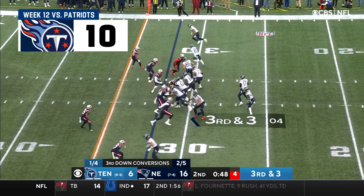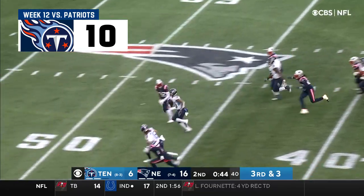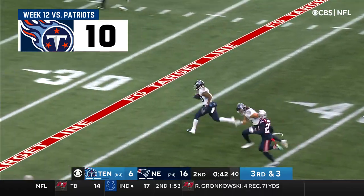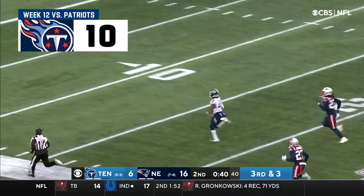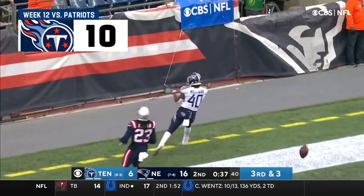Chicago, the league leader with 32. Third and three, running play. Hilliard, big game. And Hilliard's got speed — he could go. Dontrell Hilliard, all the way, touchdown Tennessee.